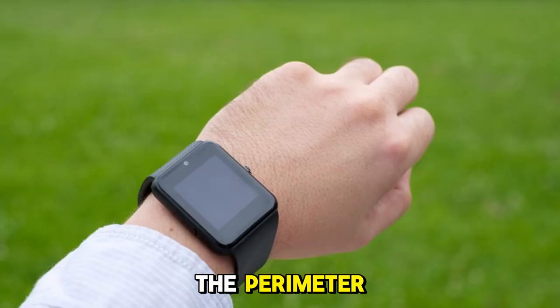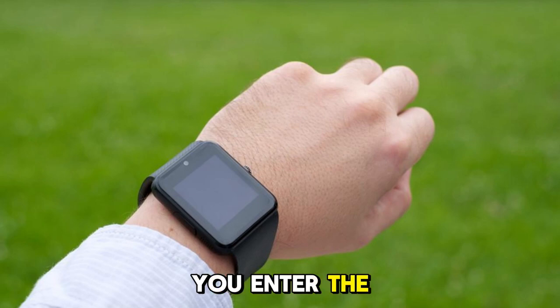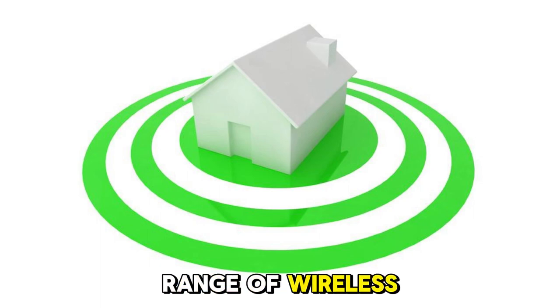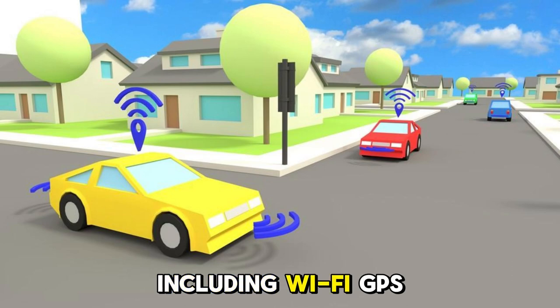If you leave the perimeter, geofencing can carry out certain actions, as is also the case if you enter the perimeter. Smart home geofencing can use a range of wireless technologies to detect your presence or lack thereof, including Wi-Fi, GPS, and Bluetooth.